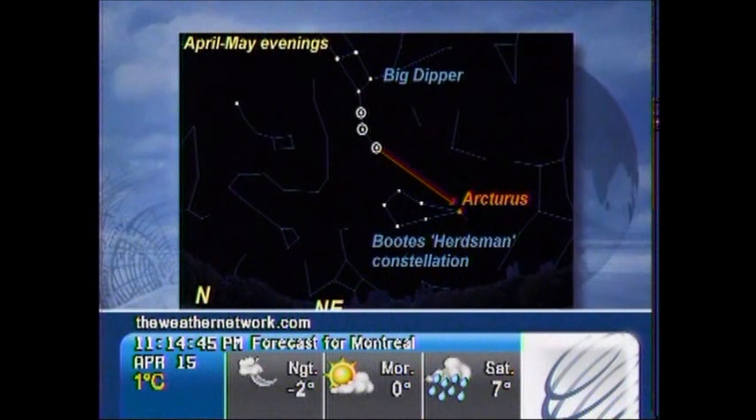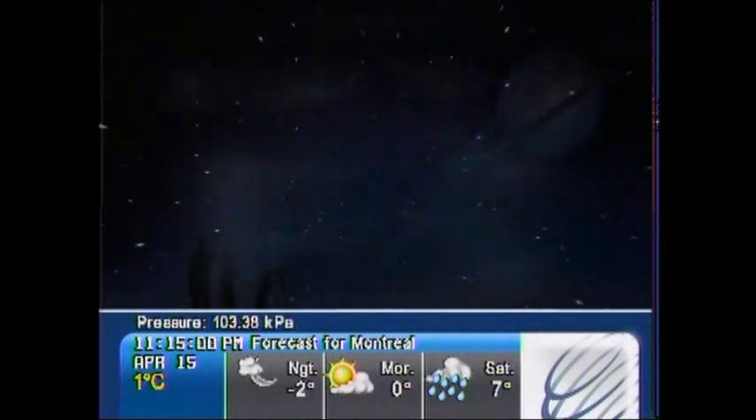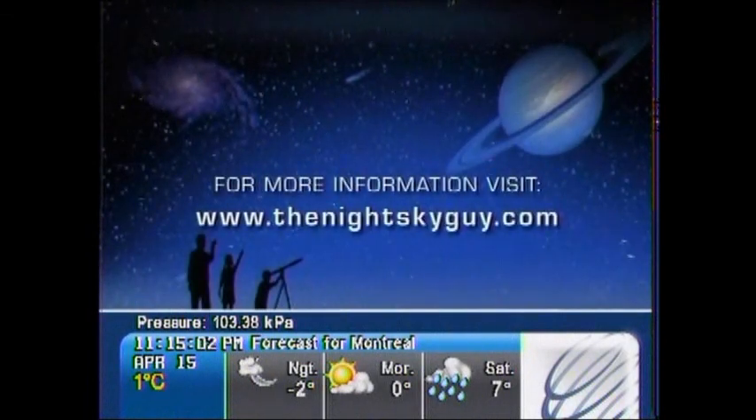If you take the handle stars of the Big Dipper and draw an imaginary line through them right down through the horizon, you'll hit the next brightest star, which is Arcturus — the lead member of the constellation Boötes, the Herdsman. These are just a couple of constellations you can find using the Big Dipper. For more stargazing information, visit my website thenightskyguide.com.